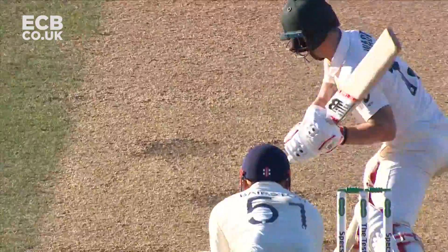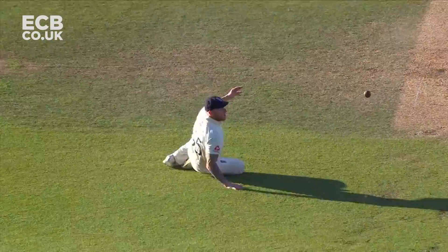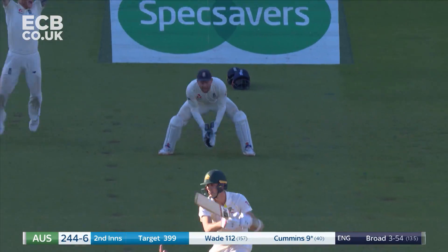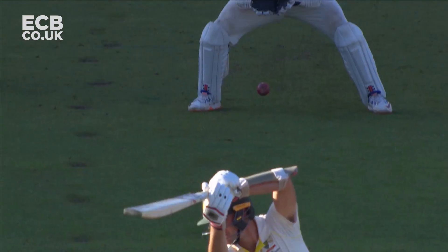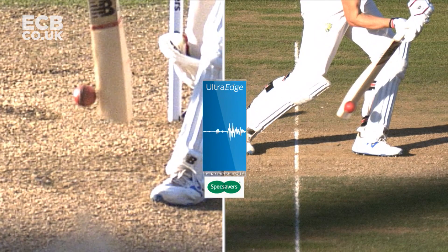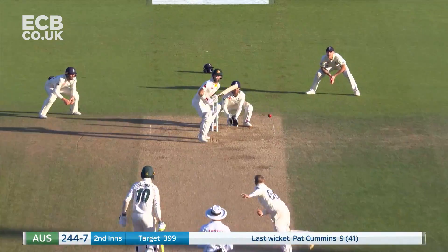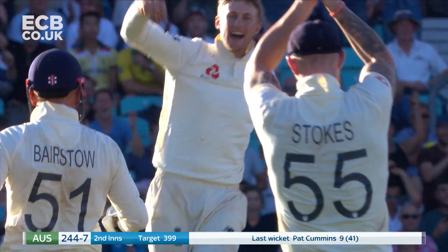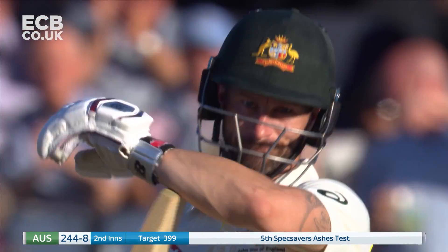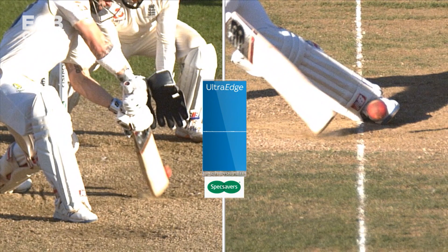Stokes has slipped trying to palm it up. The feather through to Bairstow just carrying. Bump ball or not? No, it's not — Wade reviews. Clearly ball hit bat then ground — there's a flat line when the ball passes the bat.